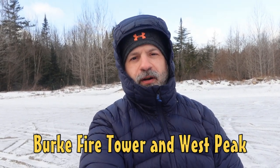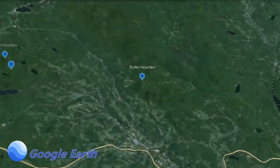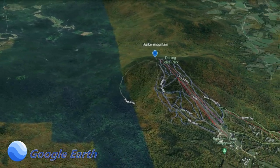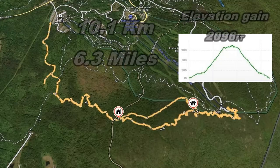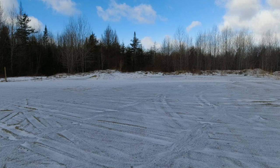Hey, welcome to Paddle and Hike. Today we're in Vermont and I'll be hiking Burke Mountain fire tower. Let's go. The trail starts with a huge parking lot and free entry.